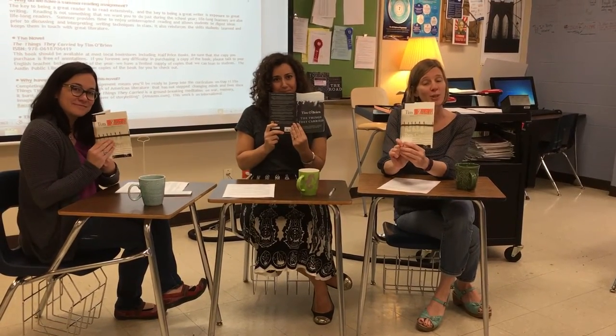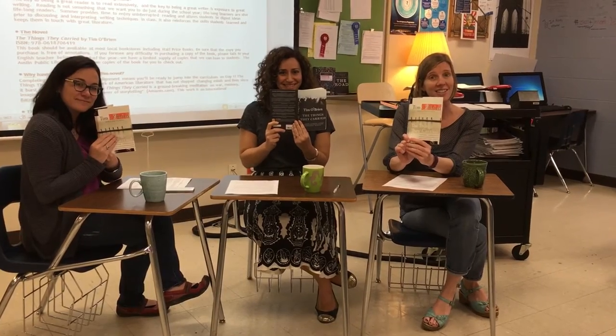Oh, hi there. I didn't see you. We were just sitting around reading Tim O'Brien's Vietnam War story, The Things They Carried. I'm Miss Devani. I'm Miss Kowatcha. I'm Miss Gallen. And we are the English 3APIB team, and this is the book you're reading this summer.